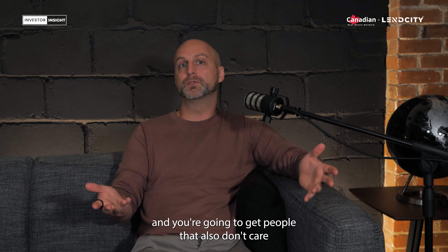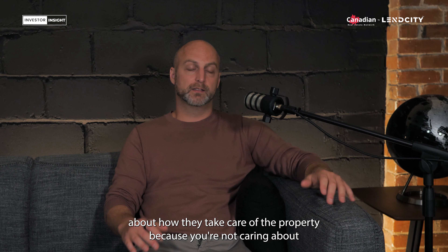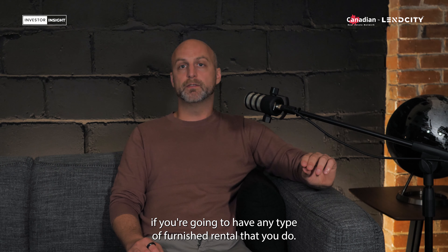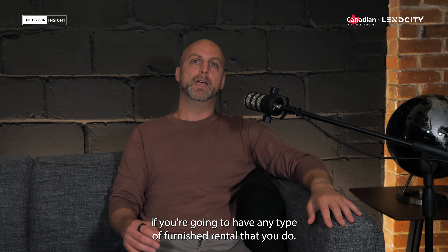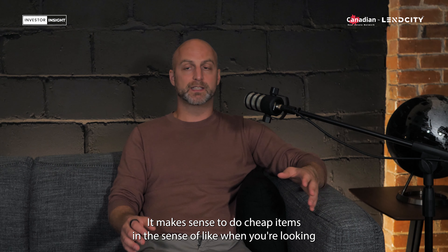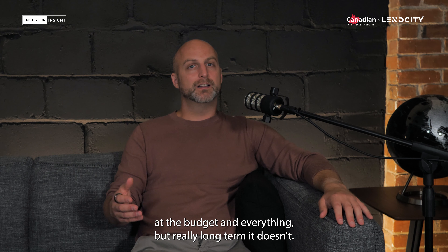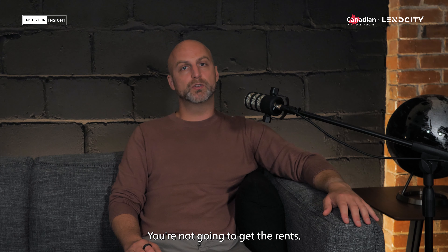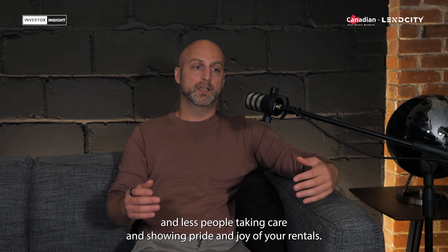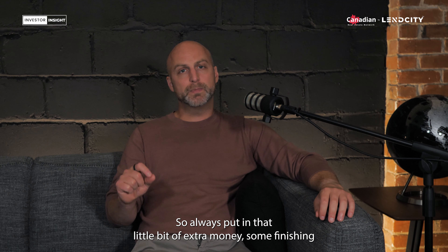You're going to get people that also don't care about how they take care of the property, because you're not caring about how you take care of the property. So it's always advisable if you're going to have any type of furnished rental that you don't go with the cheapest items. It might make sense budget-wise in the short term, but long term it's only going to hurt you — you're going to have more vacancies and less people showing pride in your rental.